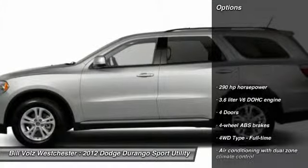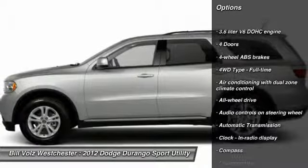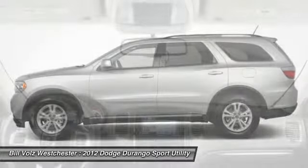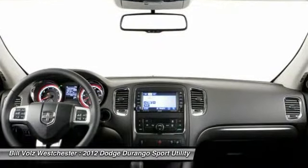Here are some of this vehicle's great options: traction control, all-wheel drive, airbags, automatic transmission, power steering, cruise control, passenger airbag, fog lamps, power windows, compass.